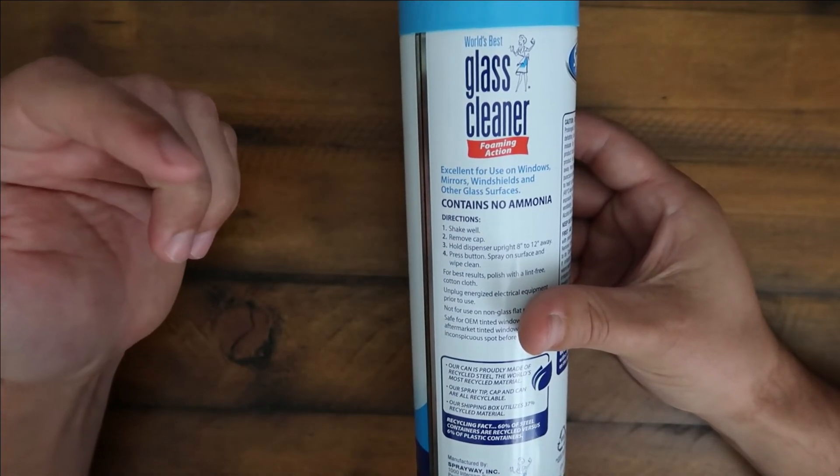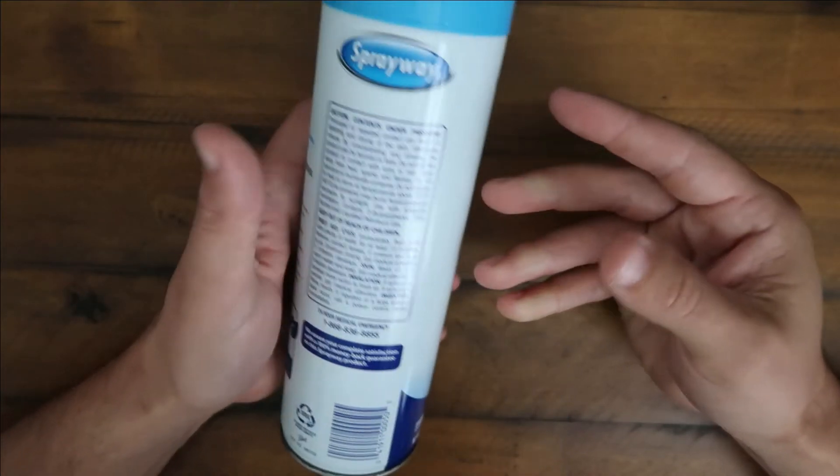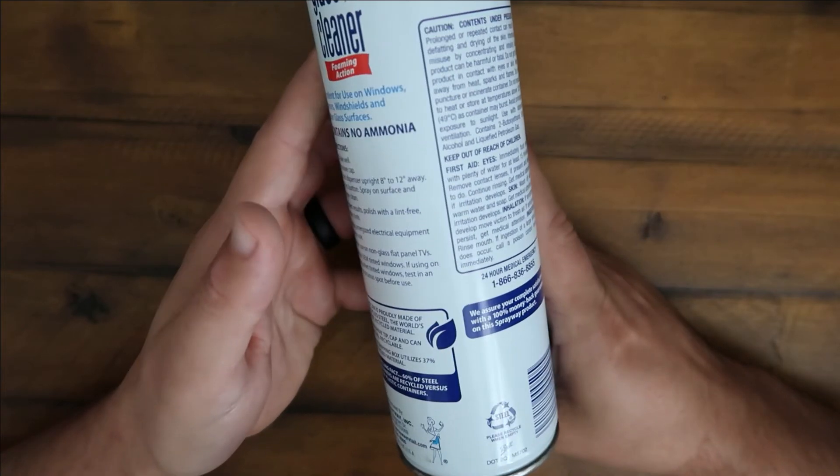It's got no ammonia so it's not going to have that nasty smell to it and it works very, very well. So highly recommend it. If you can see it, I'd grab it.